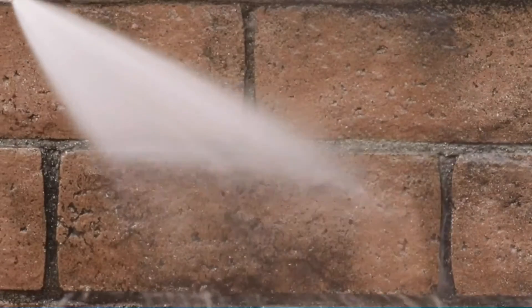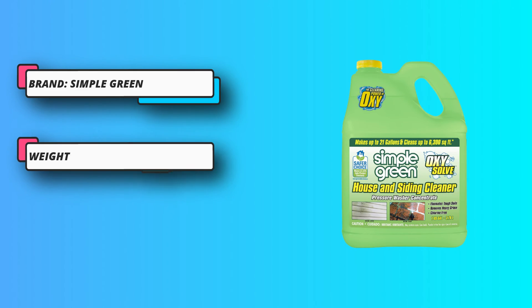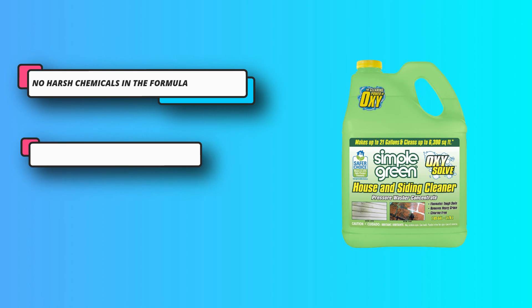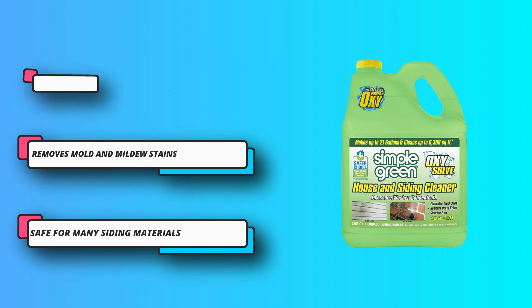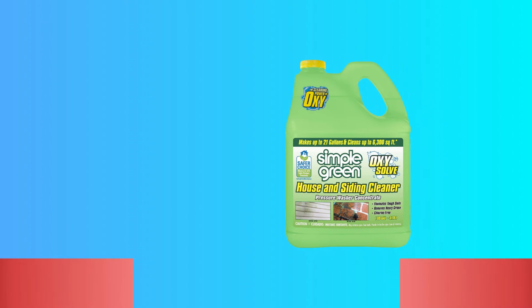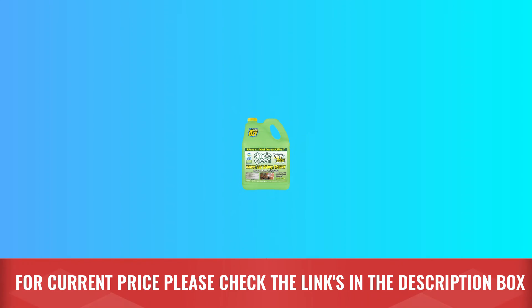It removes stains and discoloration from algae, moss, and mildew, giving you a cleaner and more attractive home. This is especially important if you're planning on selling. Uses the power of peroxide to lift grime without harsh chemicals — a safer, orally non-toxic formula. Cleans house siding including vinyl, aluminum, stucco, wood, and brick. For current price, please check the links in the description box.